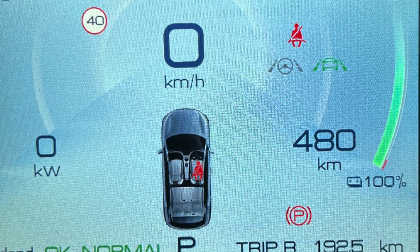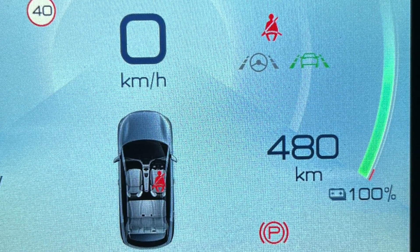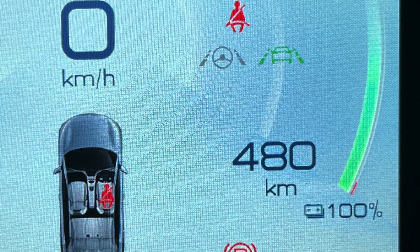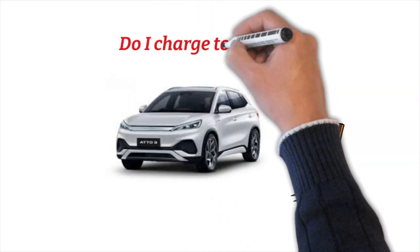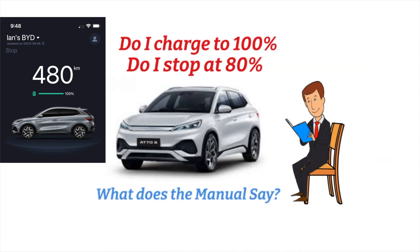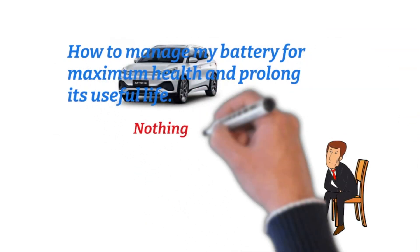This video is made for ATTO3 owners to help them understand their battery, particularly cell balancing. Do I charge to 100%? Do I stop at 80%? What does the manual say? Not a lot. How to manage my battery for maximum health and to prolong its useful life.